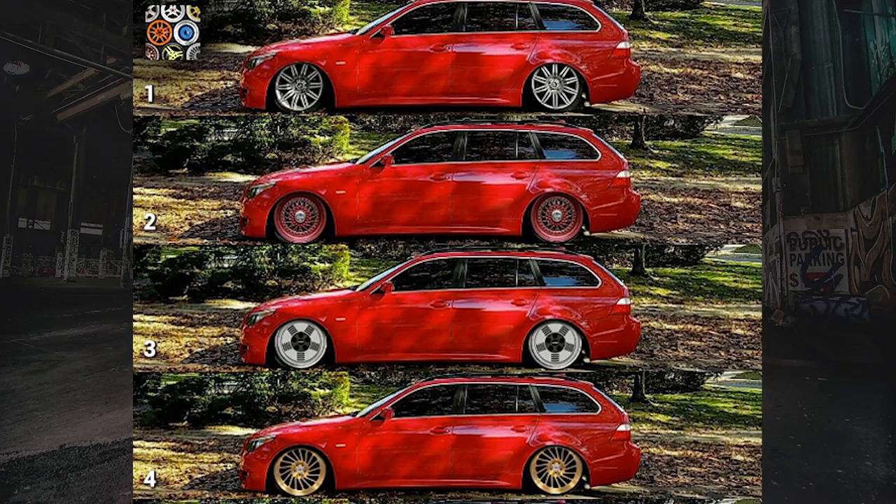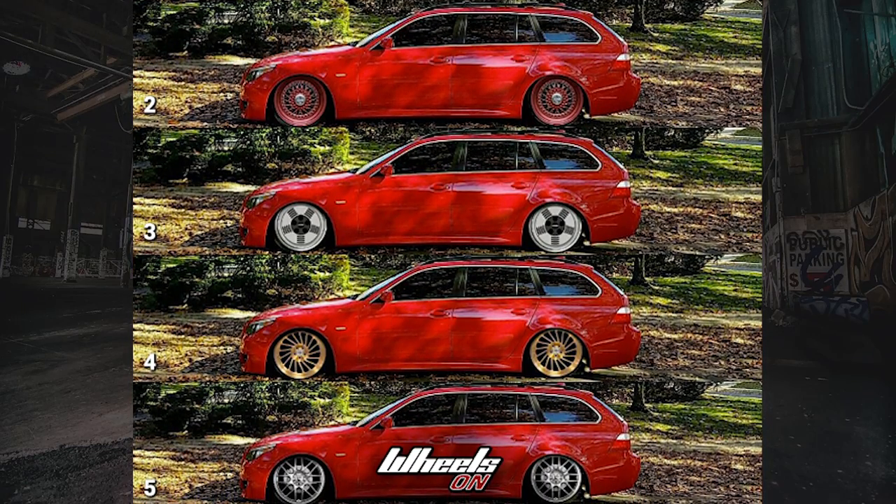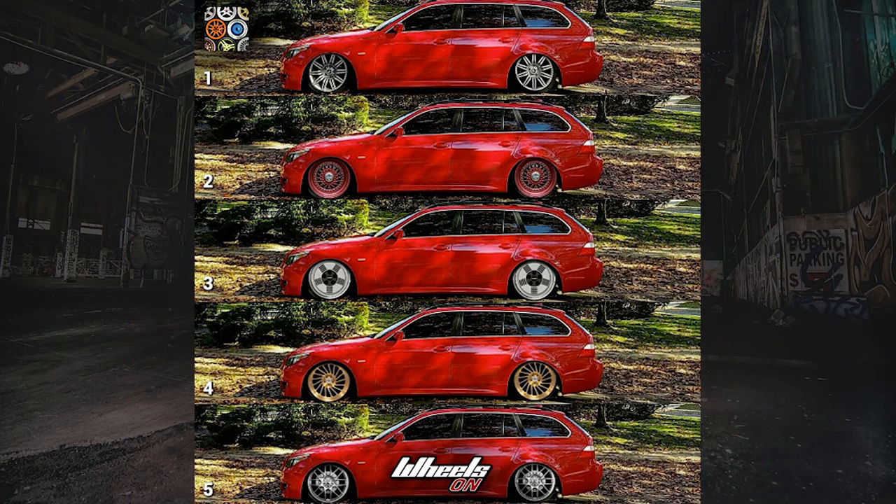Number three: BMW 5 Series Wagon. I love this five-up submission, and my personal favorite is number four with the bronze gold.